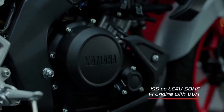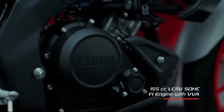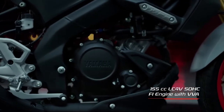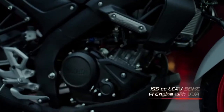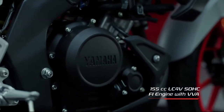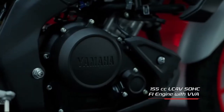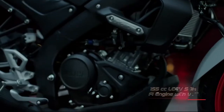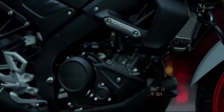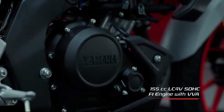MT-15 V2 Power and Performance: The Small Devil Beast MT-15 V2 is powered by a 155cc engine with maximum power of 18.14 bhp at 10,000 rpm and maximum torque of 14.1 Nm at 7,500 rpm. The engine is liquid cooled, chain drive, single cylinder, 4 valves, with a 6-speed manual gearbox (1 down, 4 up).